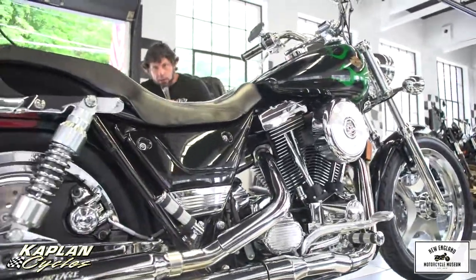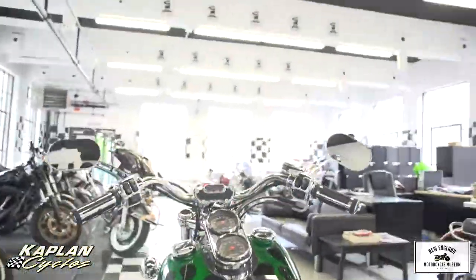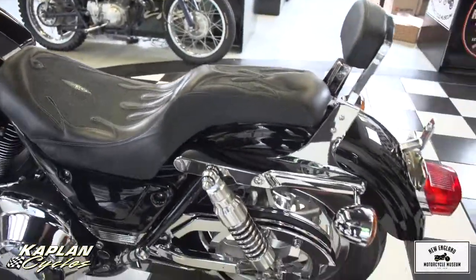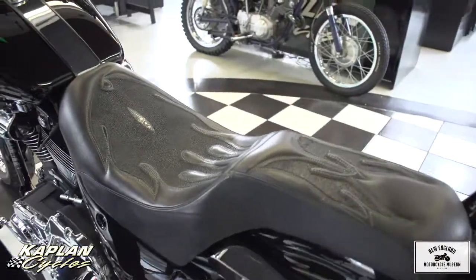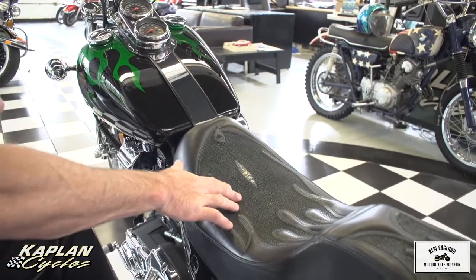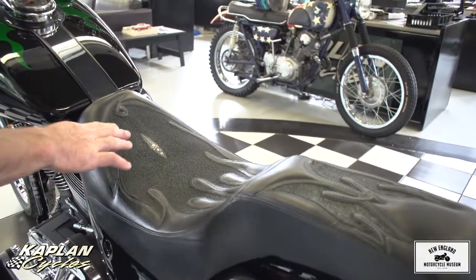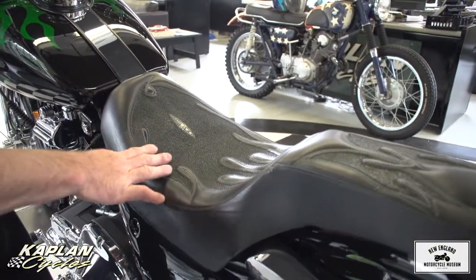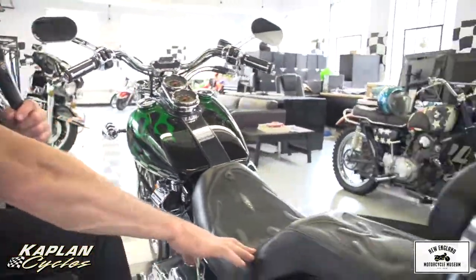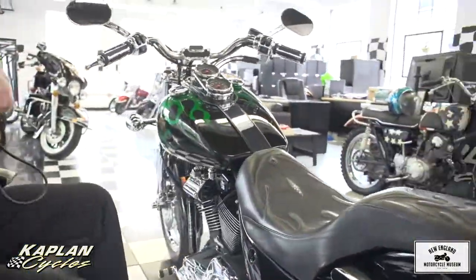The saddle is a custom piece — he had two of these made, one for his CVO Road King and one for this CVO Special Edition FXR 3. It's all handmade, hand-stitched, and it's actually a fish hide with a fish eye. He paid $1,800 for two of these saddles stitched up — you'll never see another one like it. If you wanted to put the stock FXR 3 cover on there to make it all cosmetically original, that's available too. But it comes with this custom $900 saddle.